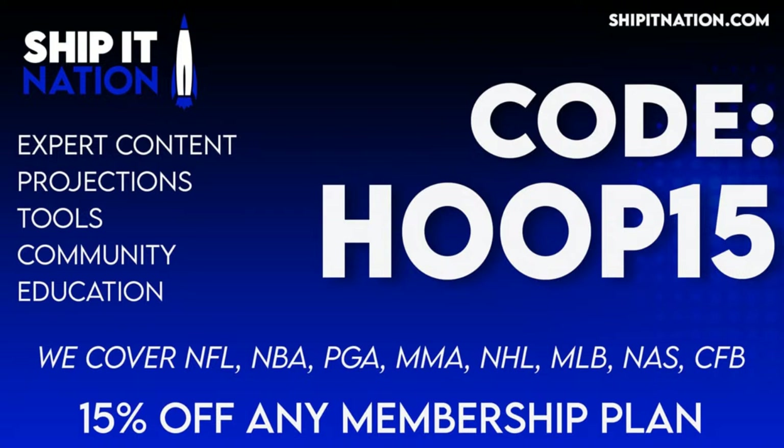College football, which will be here before you know it, and of course our favorite, NASCAR. Once again, that is code HOOP15 for 15% off any monthly or yearly membership plan.